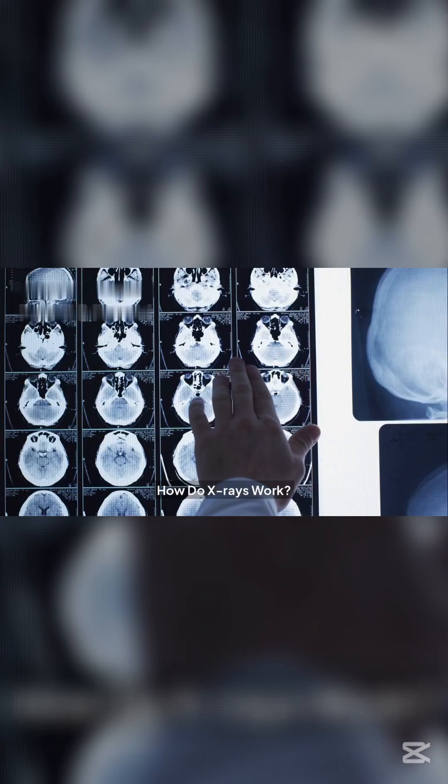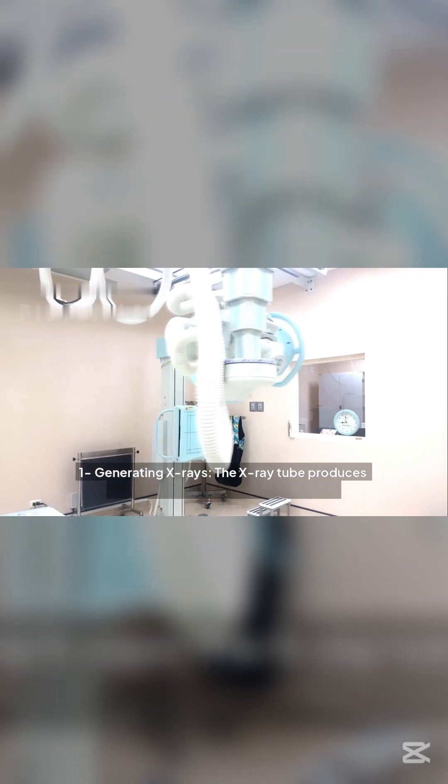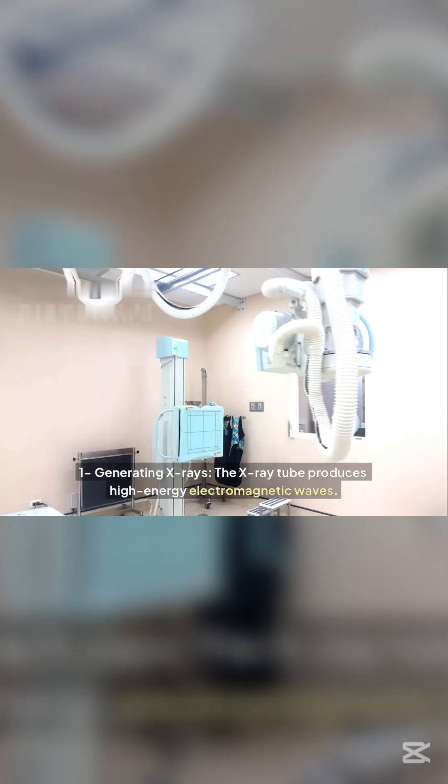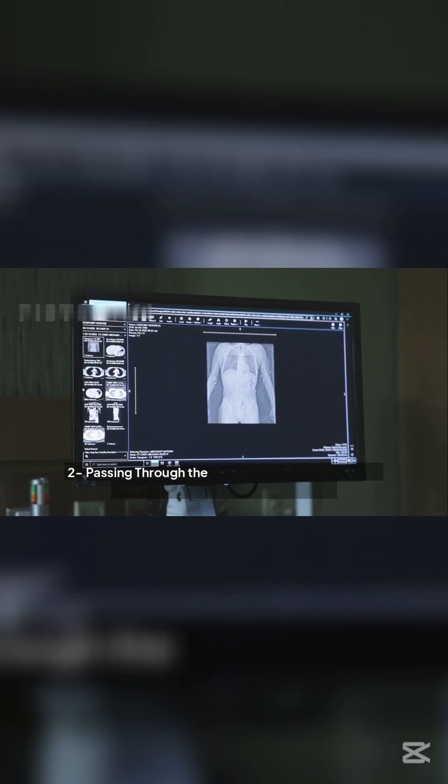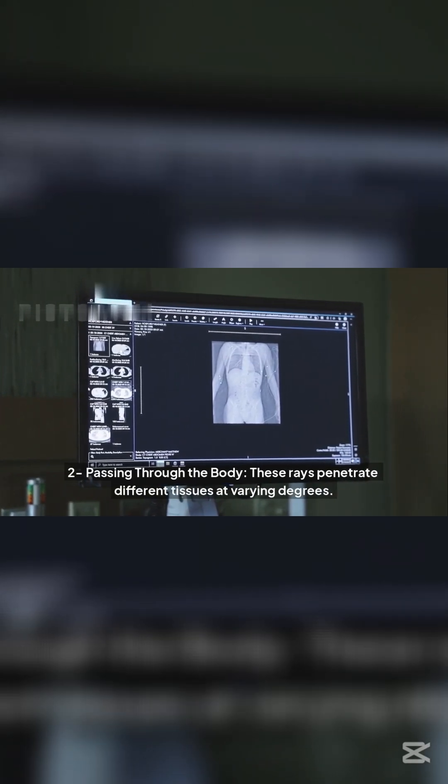How do x-rays work? Step 1: Generating x-rays — the x-ray tube produces high-energy electromagnetic waves. Step 2: Passing through the body — these rays penetrate different tissues at varying degrees.